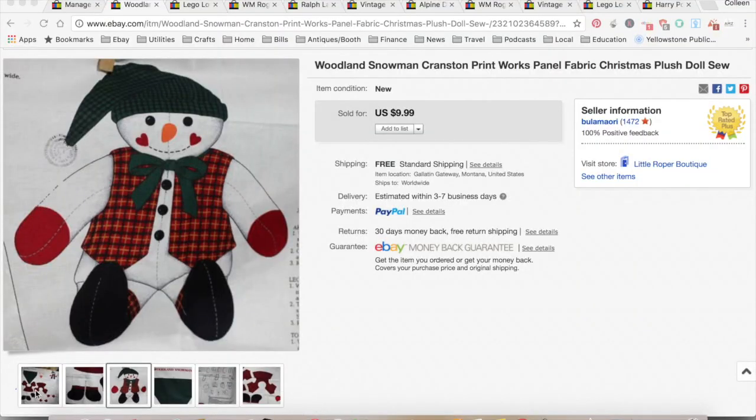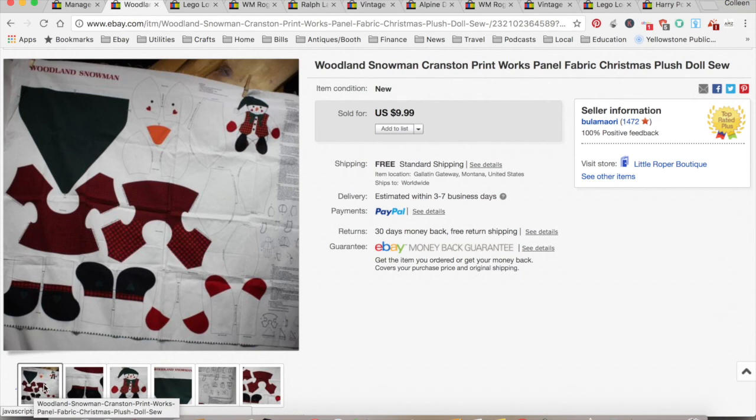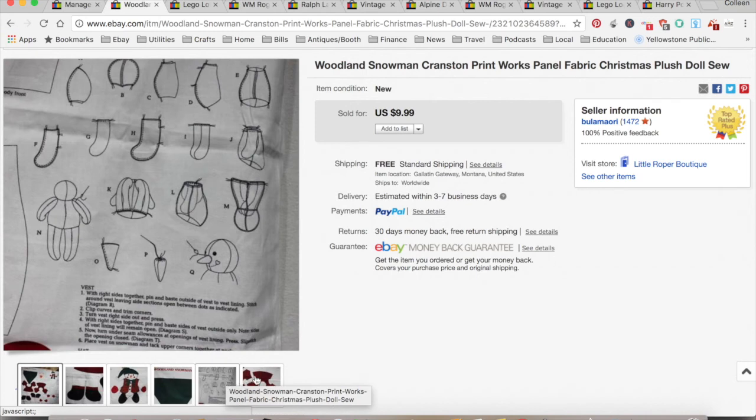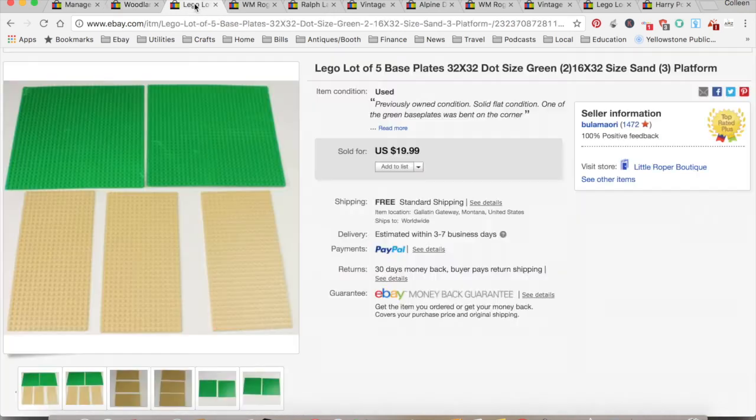I only sold 10 things this week. First up, I had this Cranston — it's a fabric panel and you can make a little snowman. I picked it up at a thrift store for 50 cents, sold for $9.99. eBay/PayPal fees and shipping came to $4.27, for a total profit of $5.22. That took eight months to sell.